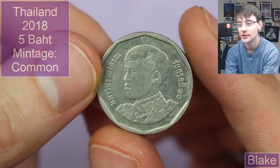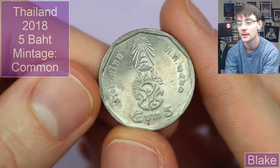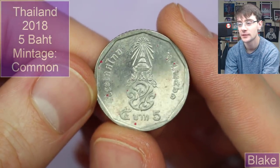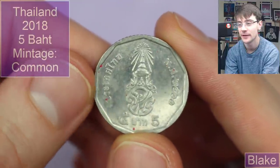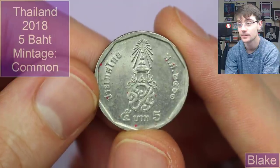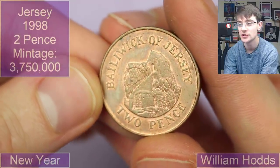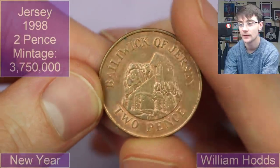There's another more modern one from Thailand — five Baht maybe. I'll use my date converter to figure out what the actual year of mintage is for that. William Hodd sent in a whole bunch of different coins. This one is from 1998 — there's a Jersey two pence, very cool.